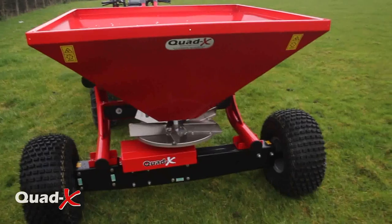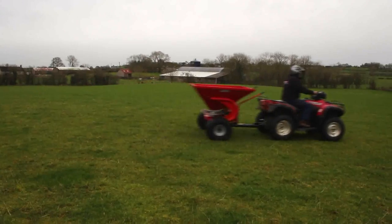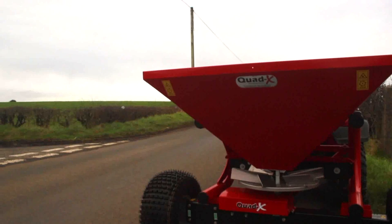At the forefront of ATV innovation and with 25 years of experience, the QuadX Professional Fertilizer Spreader range — invented, designed and built by QuadX with you in mind.